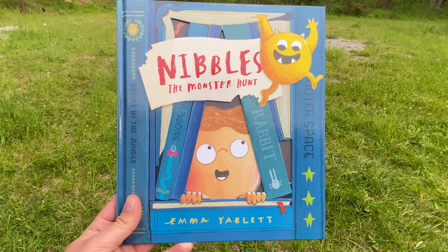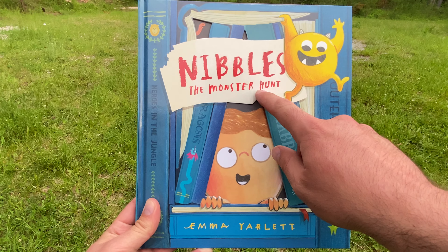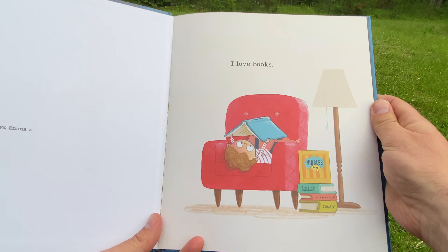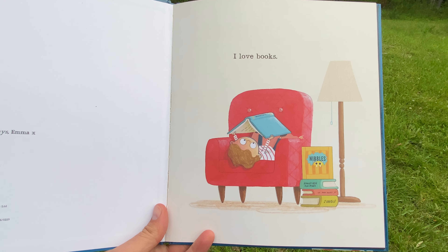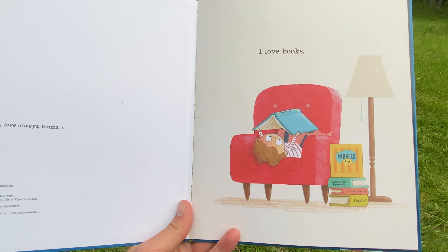Hey, Dad Reads a Book here. Today we're back with another book. Today's book is Nibbles: The Monster Hunt by Emma Yarlett. And I have a little helper here today to help me flip the flaps in this book. My daughter, Charlotte.